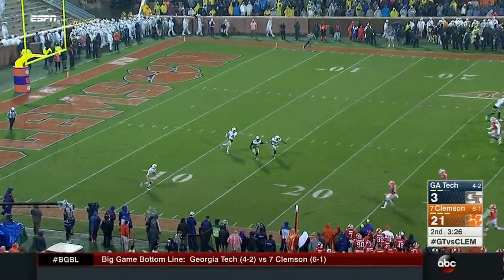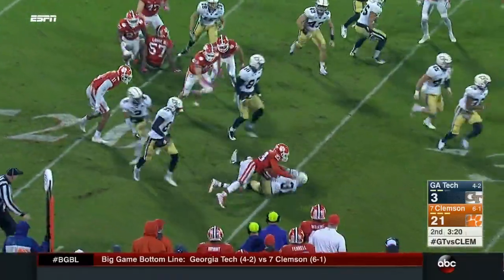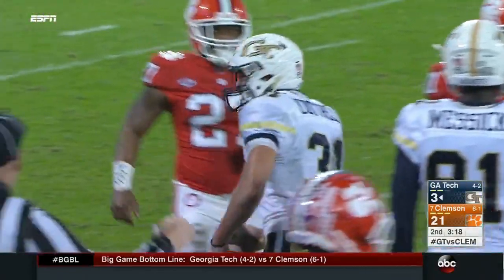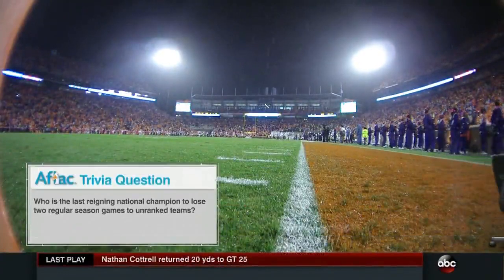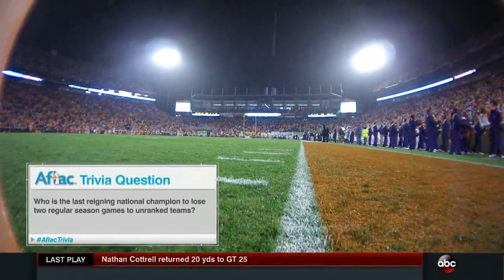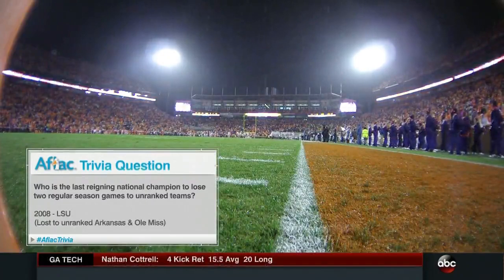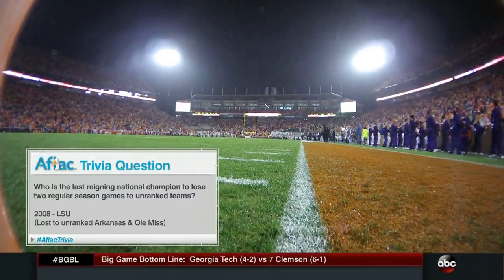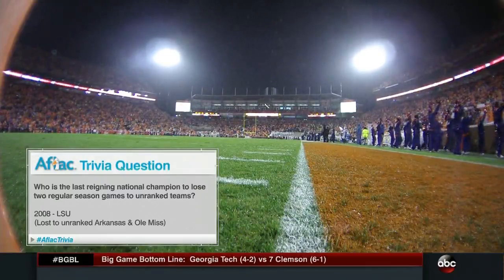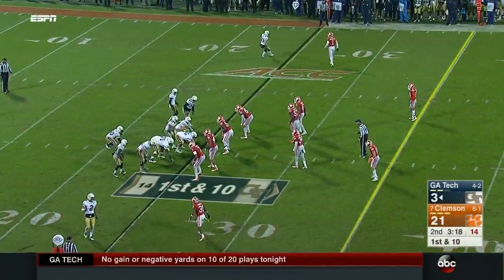Cottrell, pinned in along the sidelines, takes it at the six, slips and gets hammered — still alive — showing a lot of grit as he fights to the 25. For tonight's trivia question, we asked about the last reigning national champion to lose multiple times to unranked teams — the answer is 2008 LSU, the defending national champion Tigers who lost to unranked Ole Miss and unranked Arkansas. The tactic: never give the obvious answer.